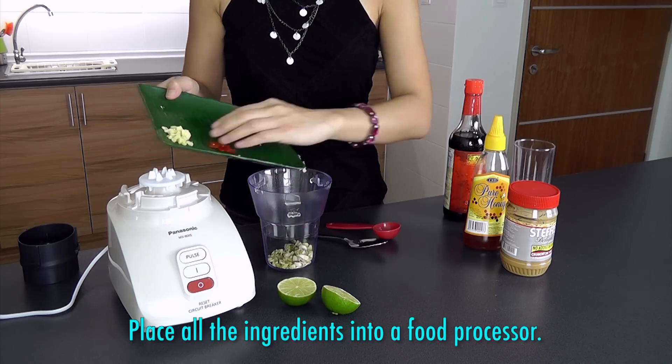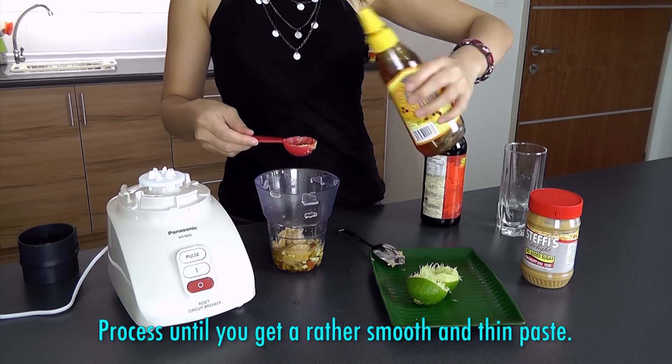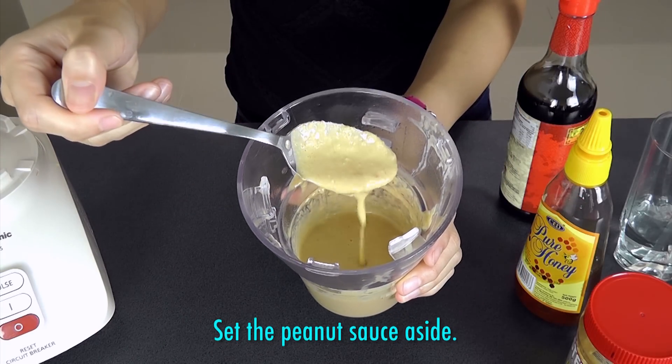Place all the ingredients into a food processor and process until you get a rather smooth and thin paste, then set the peanut sauce aside.